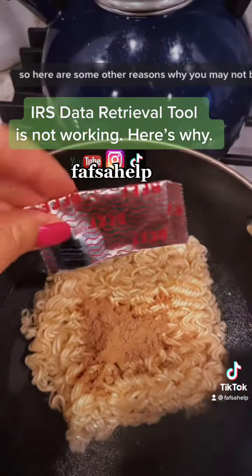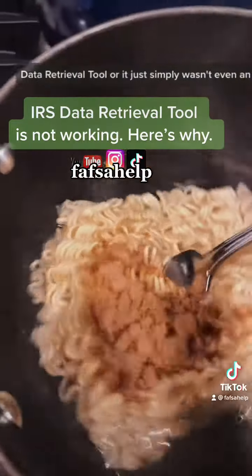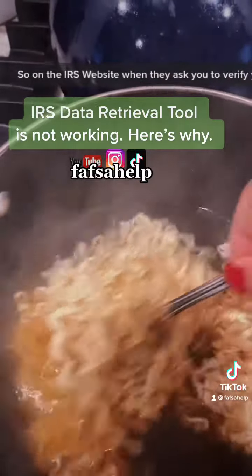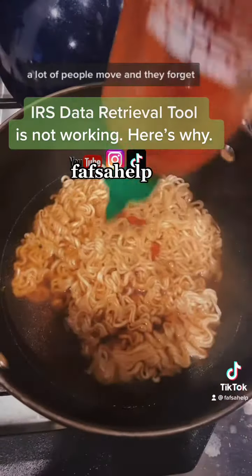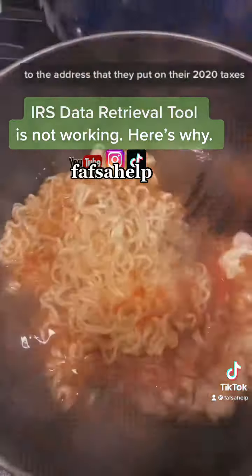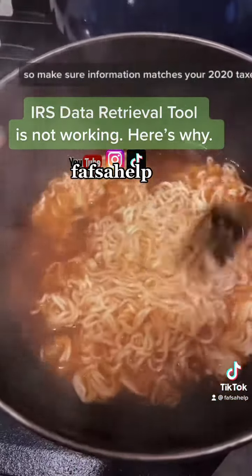Here are some reasons why you may not be able to use the IRS data retrieval tool, or it simply wasn't an option for you. On the IRS website, when they ask you to verify your name and address, make sure to reference your 2020 tax returns. A lot of people move and forget, and put in their new address instead of the address on their 2020 taxes. Make sure the information matches your 2020 taxes.